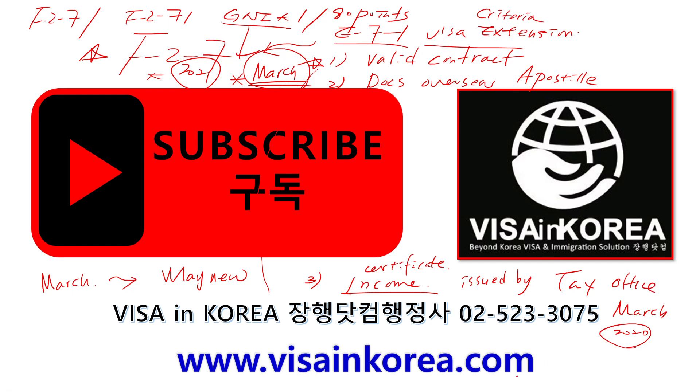If you have any questions, you may contact me at my email address: jonghang at naver.com, or call the office at 02-523-3075. This is Visa in Korea, Mr. Jung. You can also add my cell number: 010-6383-3078. See you next time with more valuable information. This is Mr. Jung, Visa in Korea. Bye bye.